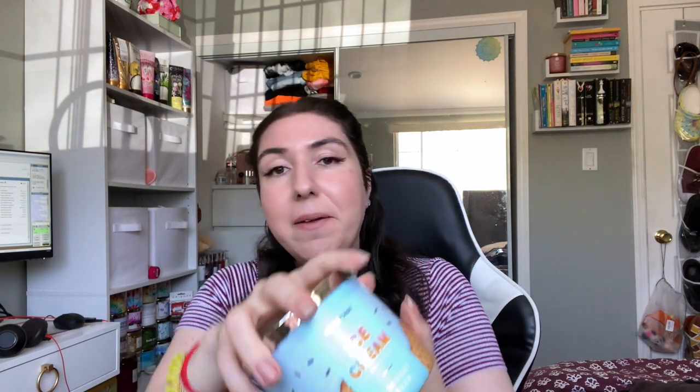Next is Coconut Cream. Bath and Body Works last year in their bake shop collection released Coconut Cream Pie, so I picked this up to do a versus. I pick up coconut cream — it's a more authentic coconut cream smell. It's not as strong as Bath and Body Works; imagine Bath and Body Works is 100, this is like a 30. It smells like when you open a can of coconut milk or coconut cream — literally that. The scent notes are creamy ice cream, coconut cream, sugar, and vanilla.